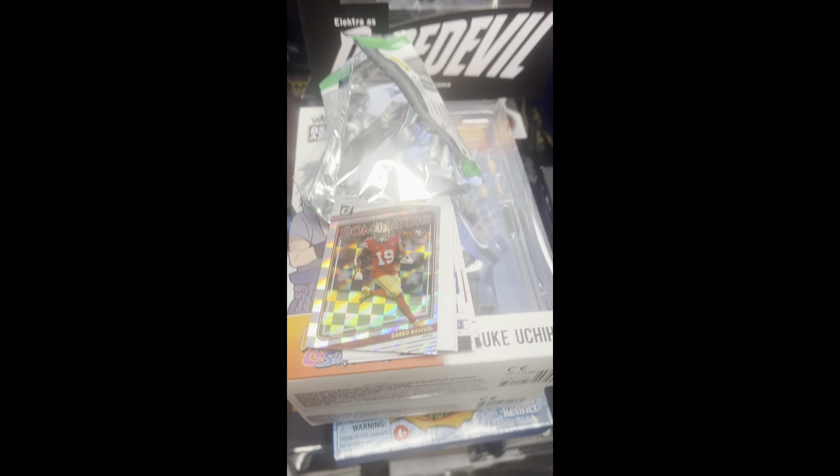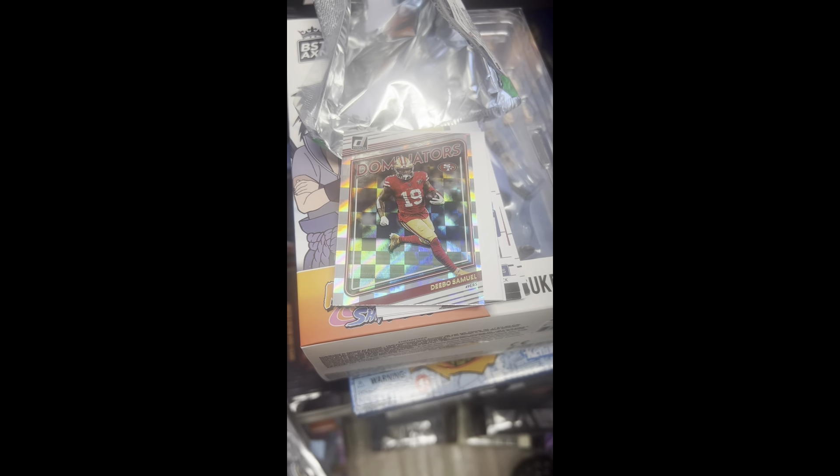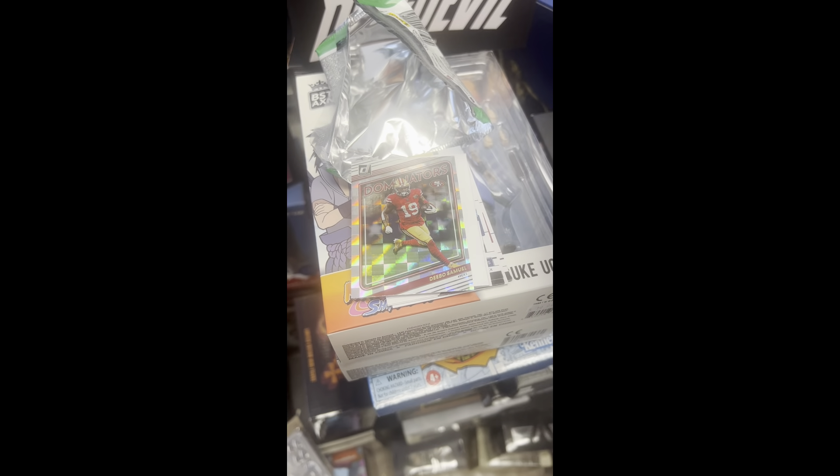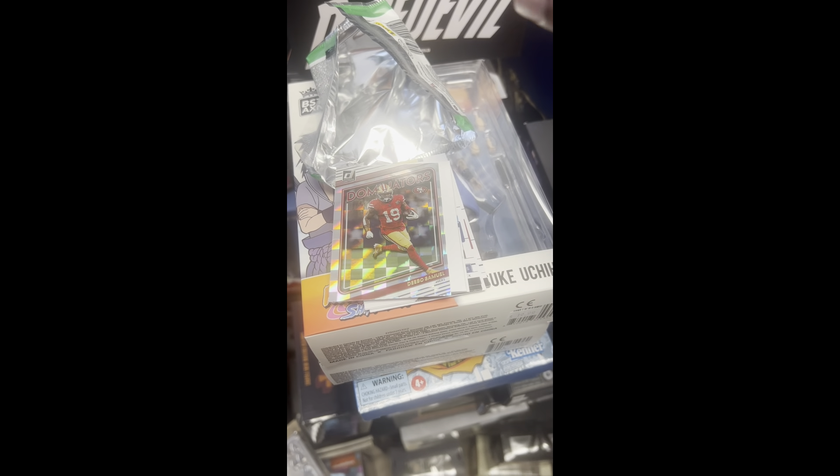I remember as a kid when stuff like that was insert cards back in the day. I can remember pulling the Dominators cards out of Donruss baseball back in the 90s.